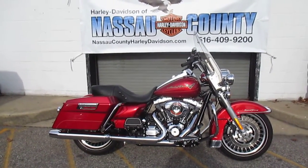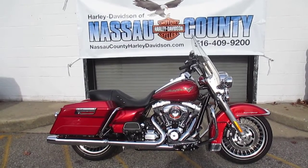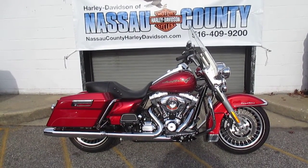Hello, you're at Harley-Davidson of Nassau County in beautiful Belmore, New York. Got a real sweet bike for you here today. It's a 2013 Harley-Davidson FLHR Road King in Ember Red. Stock number is U1832.